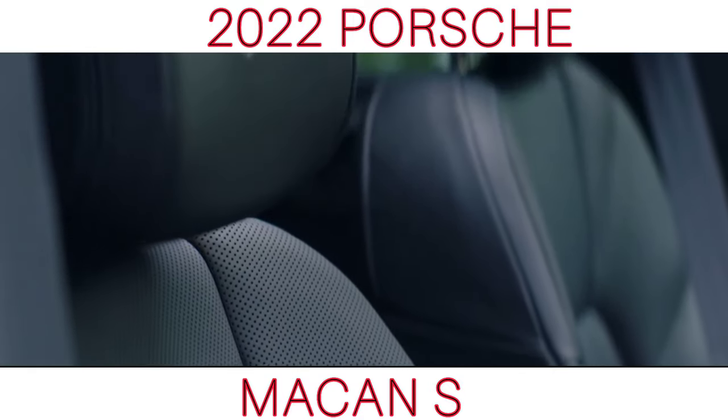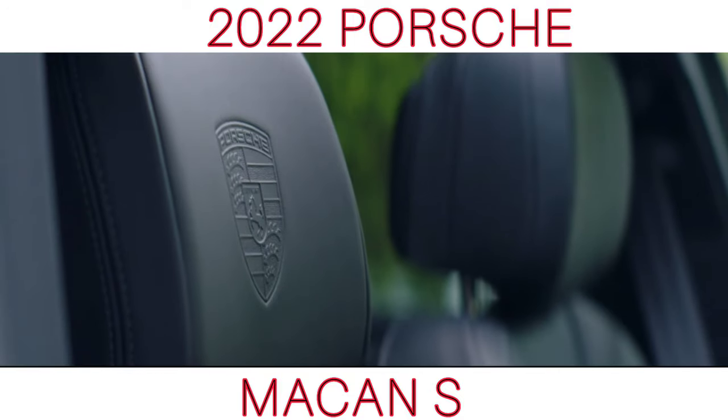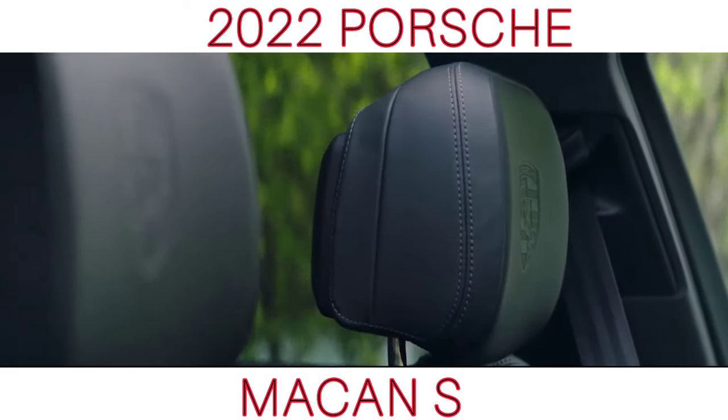To mirror the new choice of colors available on the exterior of the car, there are also a selection of new leather and stitching options including Genshin Blue, Papaya and Crayon.